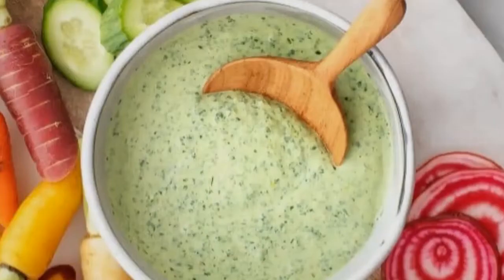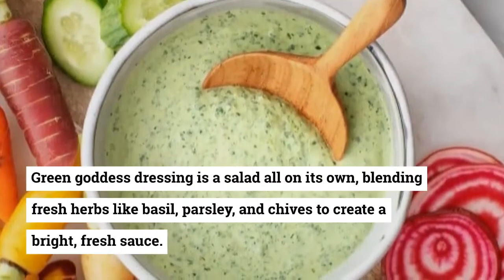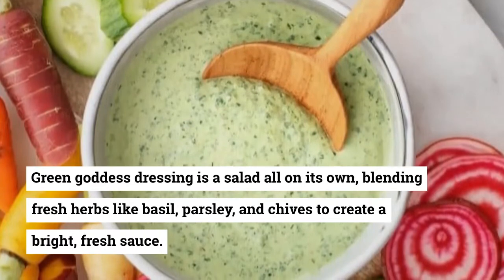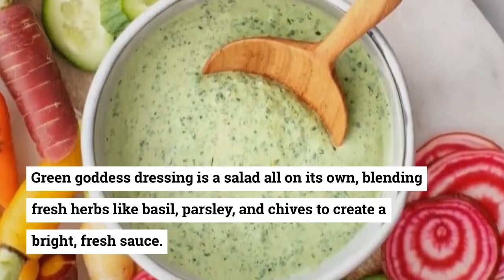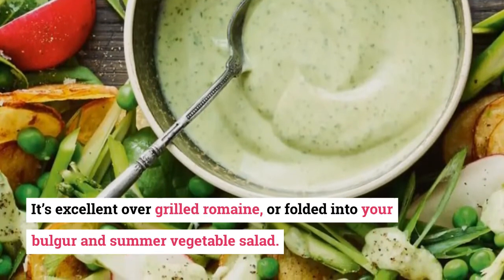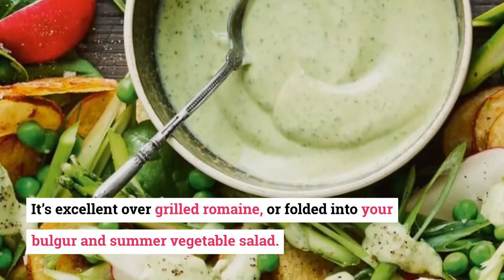11. Green Goddess Dressing. Green goddess dressing is a salad all on its own, blending fresh herbs like basil, parsley, and chives to create a bright, fresh sauce. It's excellent over grilled romaine, or folded into your bulgur and summer vegetable salad.